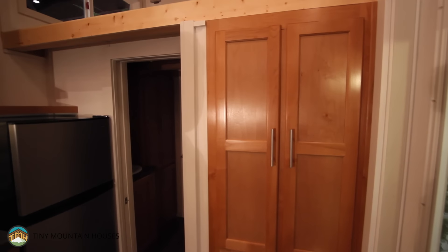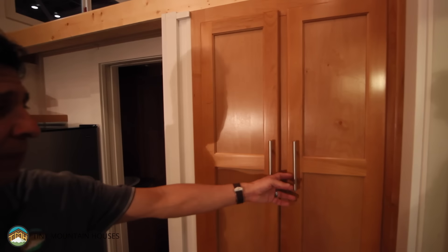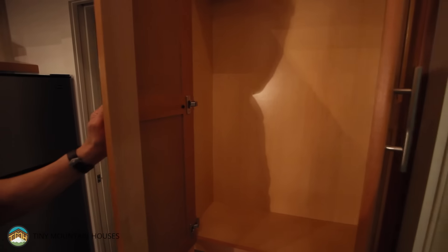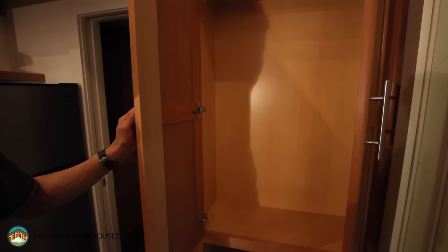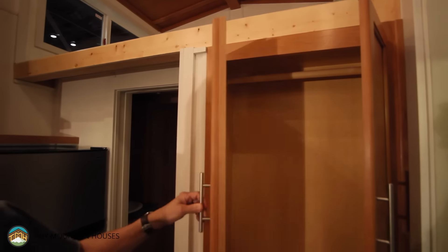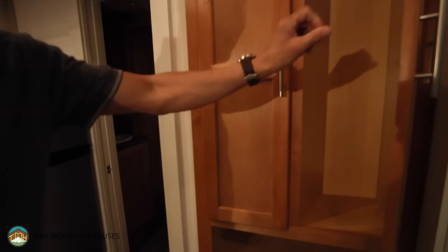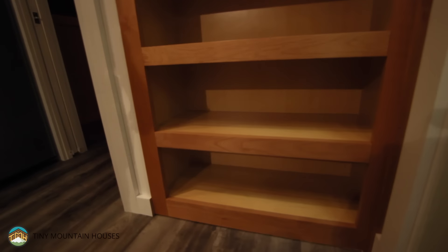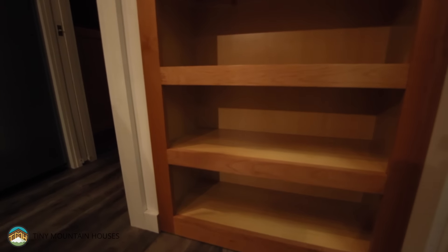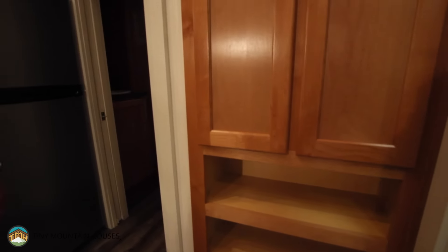Here you see our standard entry closet cabinet — this is an open cabinet where you can hang clothes, and we can add additional shelves for sweaters, etc. Notice the bottom of this particular cabinet: three 8-inch cubby holes — it's the shoe cabinet. A great spot where, as you walk in the house, you just slide your things in there and they're ready for when you leave.